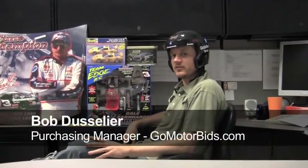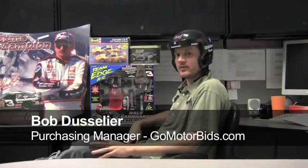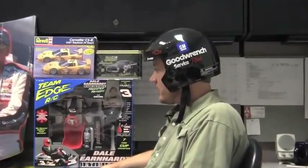Hey everybody, Bob Dusselier back for another edition of What Did Bob Buy right here on GoMotorBids.com. We recently had a Dale Earnhardt collection that we consigned for a gentleman here locally that had some pretty cool items.